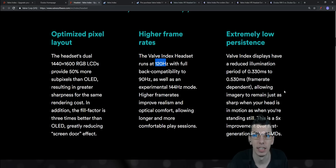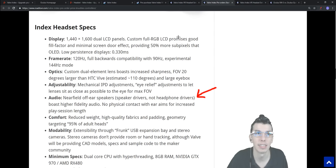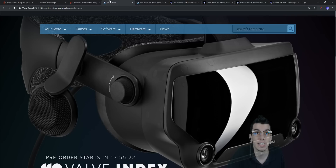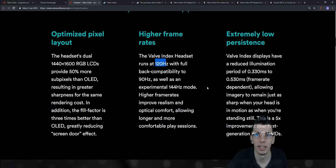The third big panel feature is extreme low persistence at 0.33 ms — a 5x improvement over first-gen PC VR headsets. Persistence is how long a pixel remains lit; lower is better in VR because illuminating pixels for less time reduces blur during head movement. This is 5x better than the HTC Vive, which was at 1.85 ms, so you'll notice far less blur with the Valve Index.